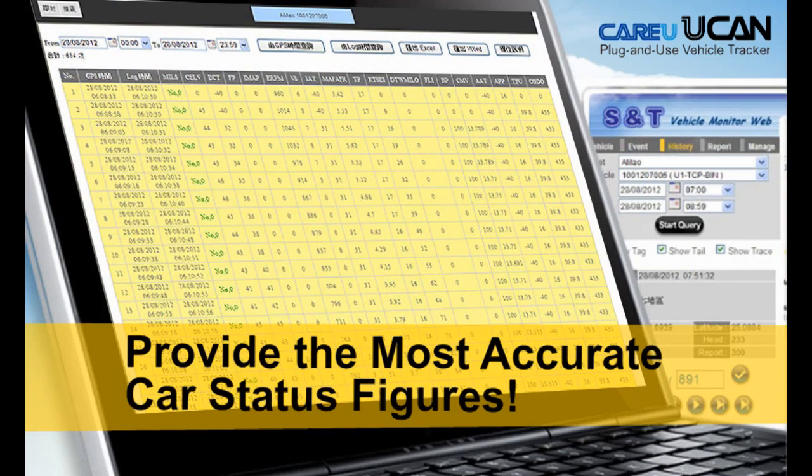You can get 19-in-1 parameters, which provide the most accurate car data figures.